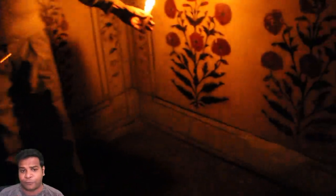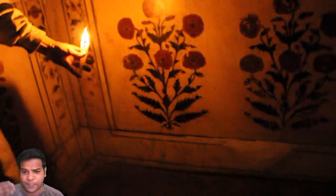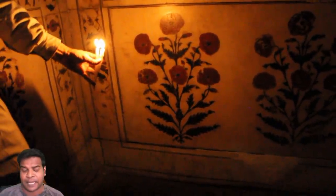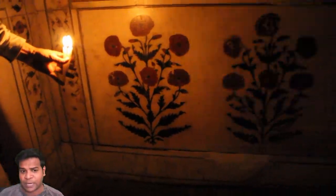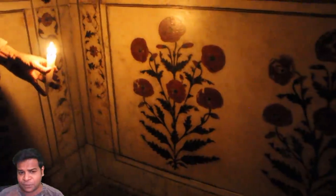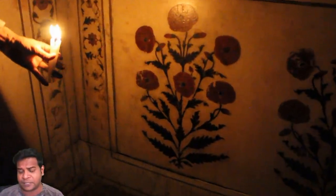The walls are also full of many different carvings and paintings. Here you can see a painting of a coffee plant with bright red coffee cherries. It looks so bright because artists powdered ruby, a semi-precious stone, and used it to paint these cherries.